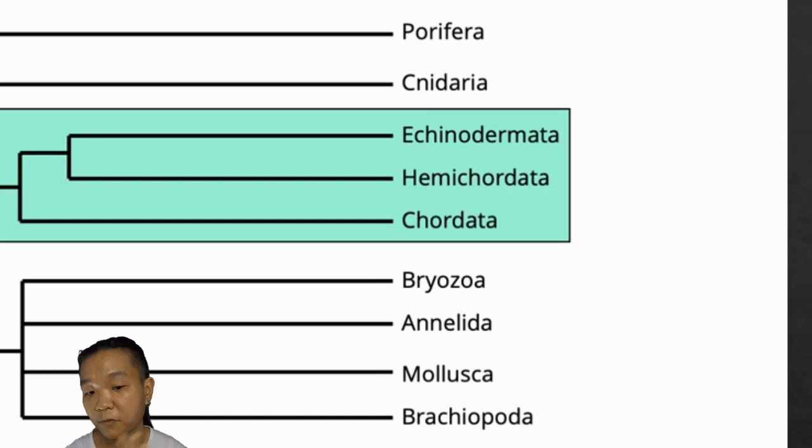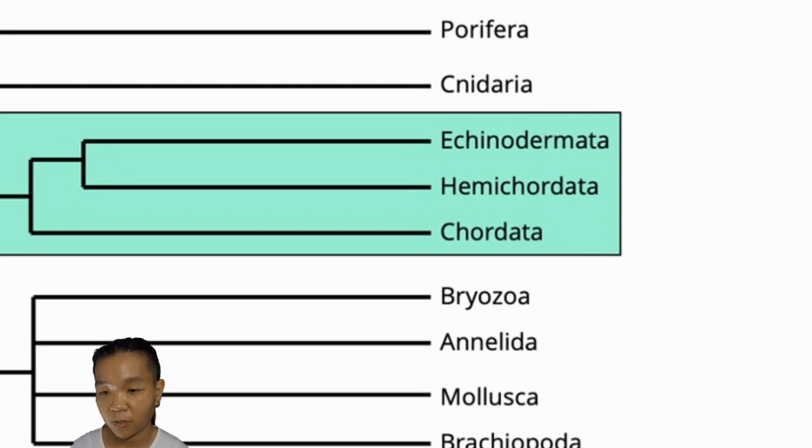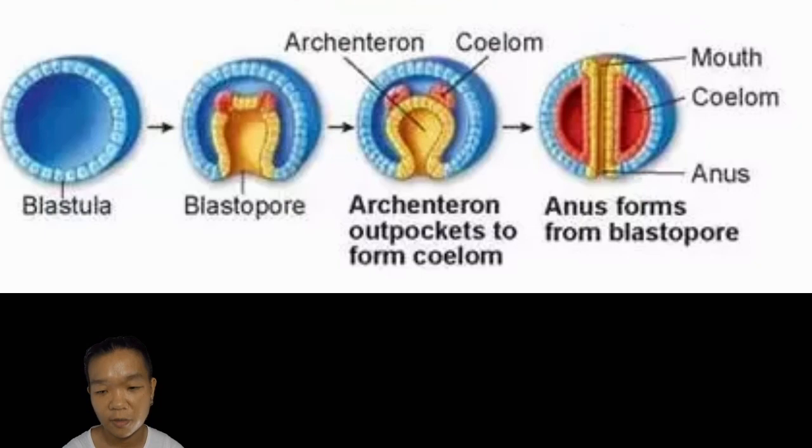Among all the invertebrate groups we have so far encountered — because we still haven't talked about hemichordates — echinoderms are more closely related to us based on a key feature. Early in life, we all started out as assholes. In science, this is what we call deuterostome development.